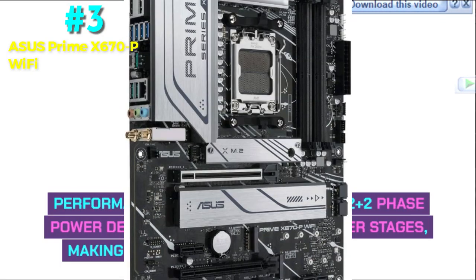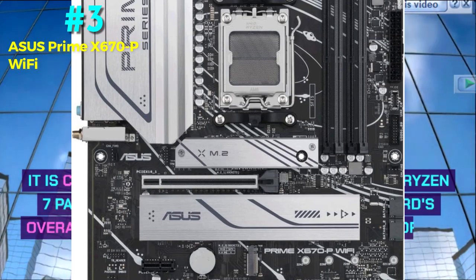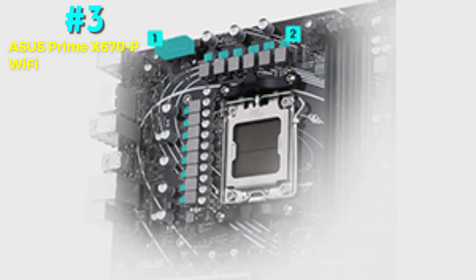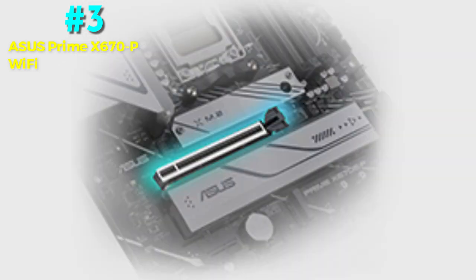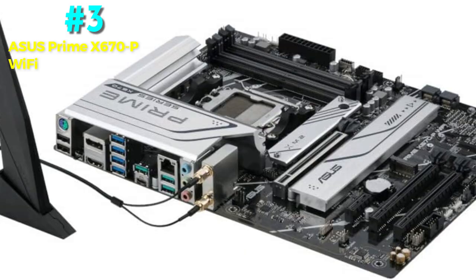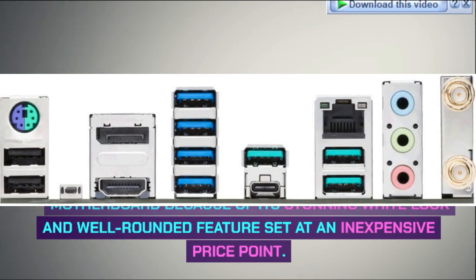Performance: the Prime features a 12+2 phase power delivery system with 60A power stages, making it a strong performer. It is better suited to AMD Ryzen 5 and Ryzen 7 parts, though overall overclocking potential is adequate for the price. Asus has included 3 M.2 slots, one wired for PCIe 5.0 speeds, plus 2.5 GB wired and Wi-Fi 6E wireless networking, and a USB 3.2 Gen 2x2 Type-C port on the rear I/O. The Asus Prime X670P is the best white AM5 motherboard due to its stunning white look and well-rounded feature set at an inexpensive price point.